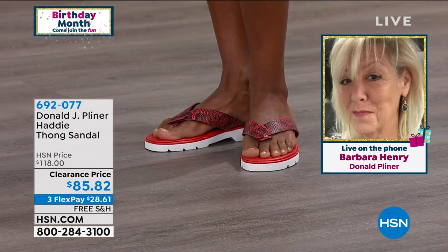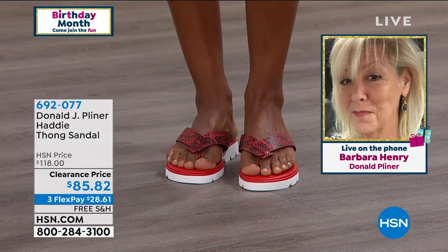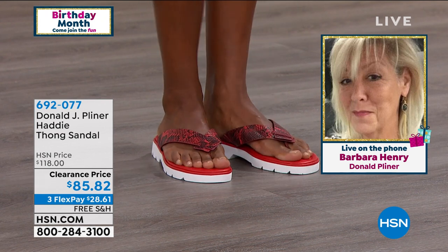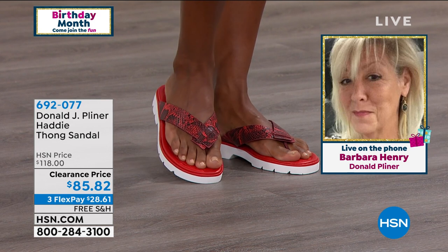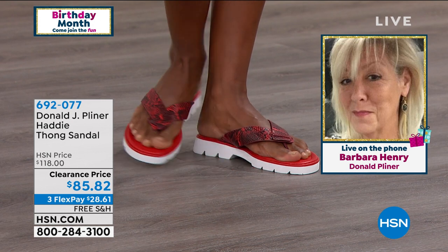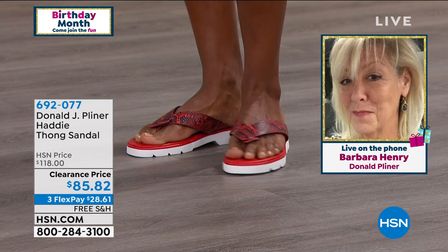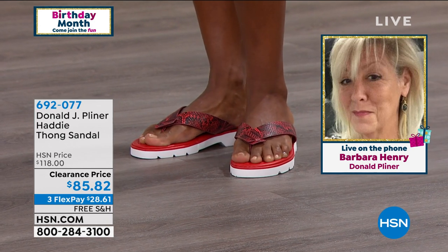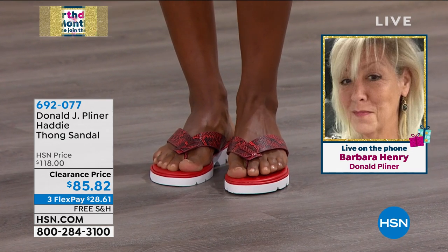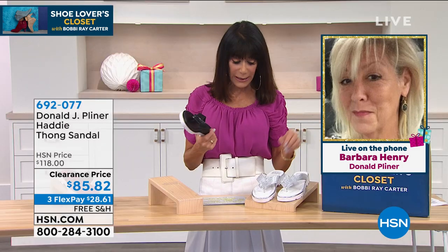Last but not least, the thong itself is kind of exclusive to Donald Kleiner — we actually seam it to the front of the shoe so you are never feeling any seaming on this little thong at all. I love that feature. And free shipping and handling today — which in my shoe lover's closet we don't see a lot, so I'm thrilled to offer free shipping and handling.